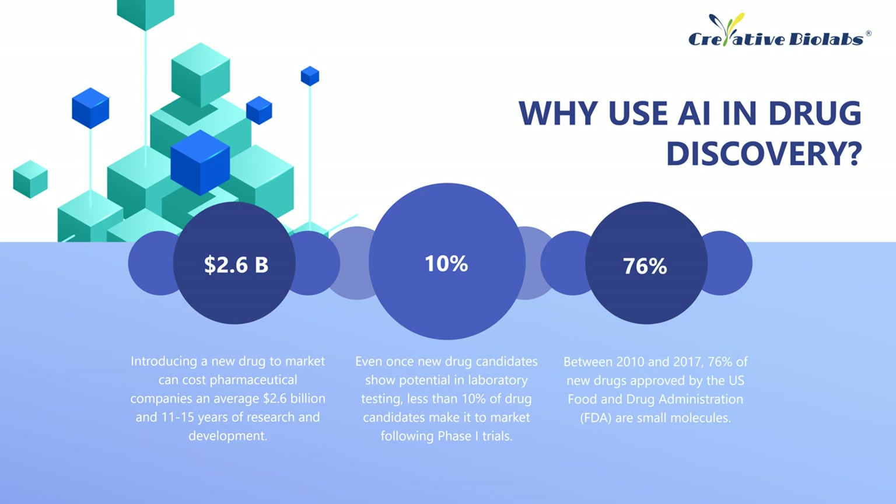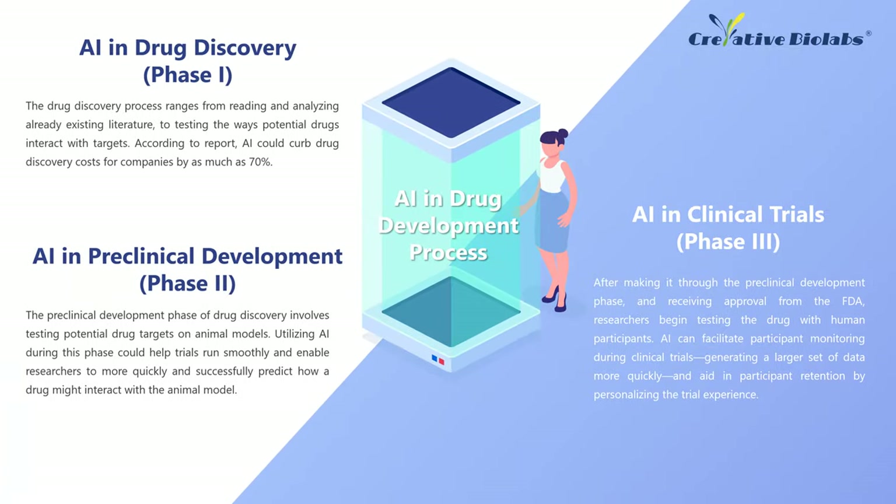But advances in AI-based process development offer unprecedented new opportunities to help accelerate this phase and deliver effective drugs to patients faster. Using artificial intelligence and machine learning can help at every stage of the drug discovery process. Companies that use AI to streamline the pharmaceutical process have received more lucrative funding than startups in other healthcare sectors. AI and drug discovery, also known as phase 1 — the drug discovery process ranges from reading and analyzing already existing literature to testing the ways potential drugs interact with targets. According to report, AI could curb drug discovery costs for companies by as much as 70%.